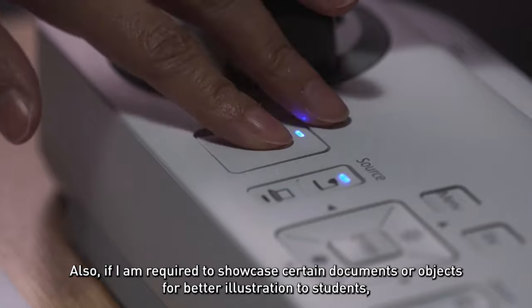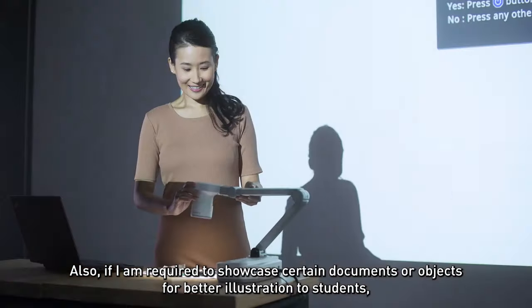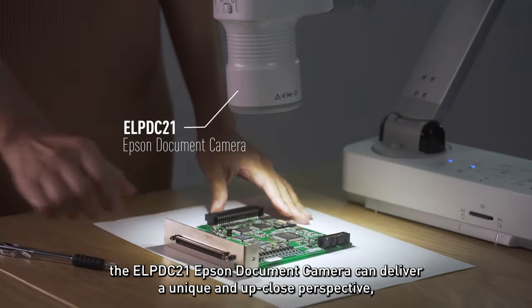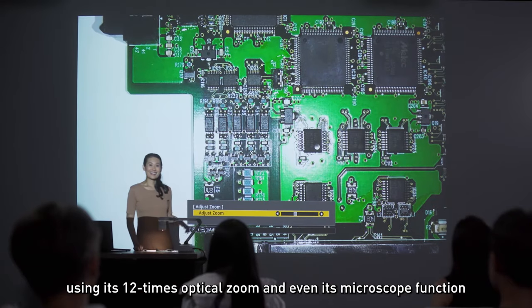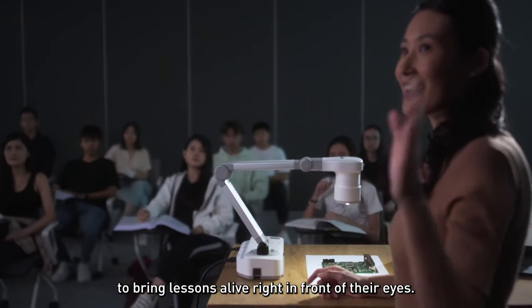Also, if I am required to showcase certain documents or objects for better illustration to students, the ELPDC21 Epson document camera can deliver a unique and up-close perspective using its 12-times optical zoom and even its microscope function to bring lessons alive right in front of their eyes.